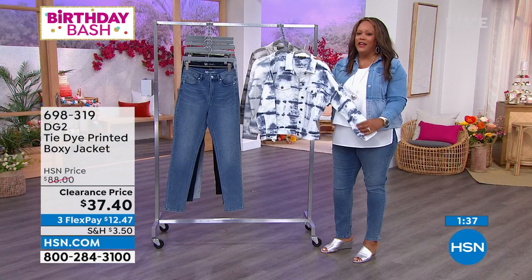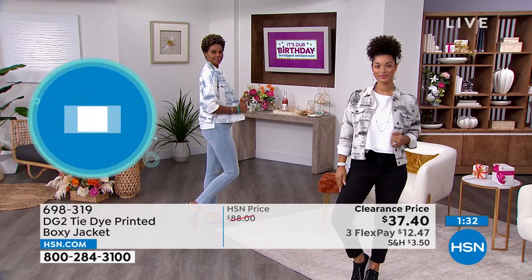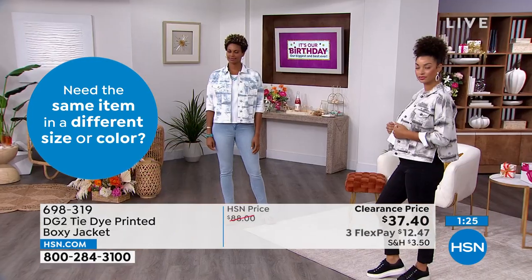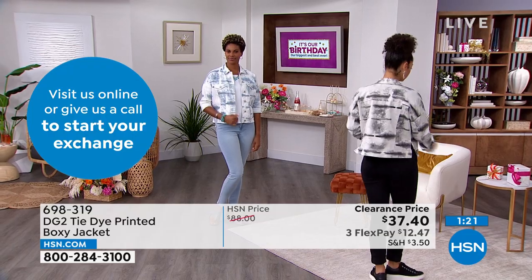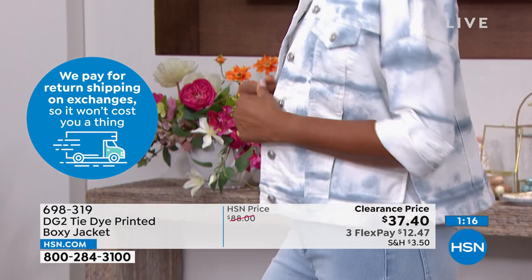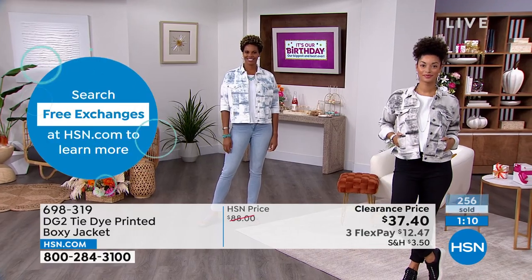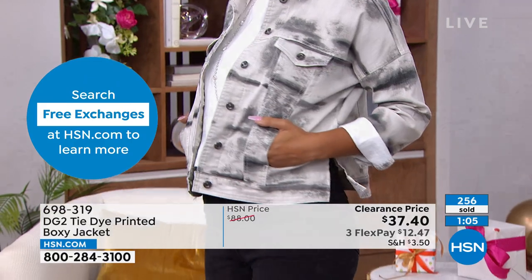If you get the navy, get the navy easy tank to go underneath it. The chambray is lovely as well. This comes in extra small to 3X — I'd go true to size. Brooke has on the small in the black and Victoria has on the medium in the chambray. It looks like it comes from a boutique but it's not fussy — it's cool.